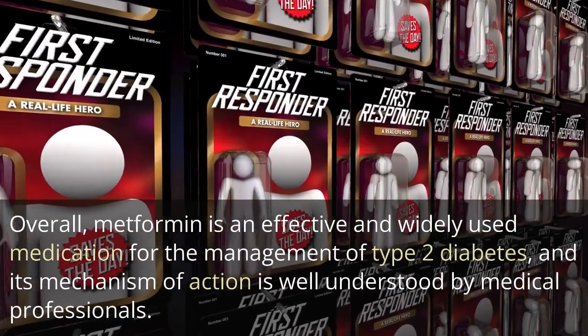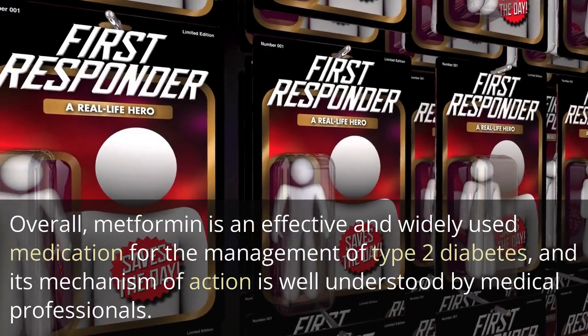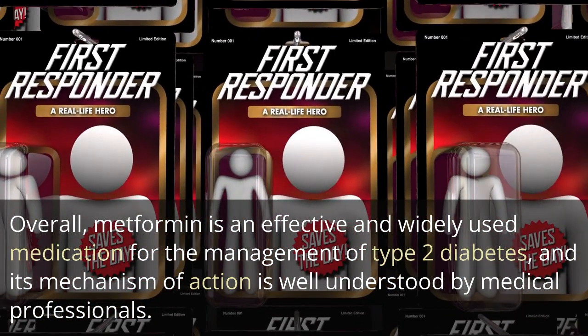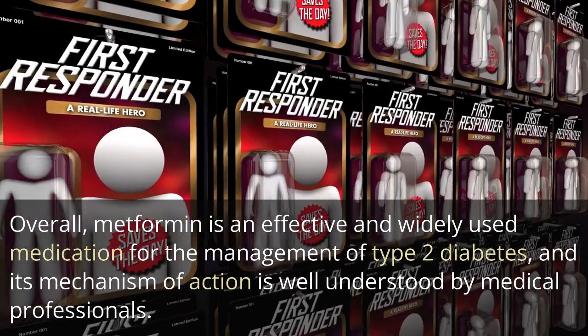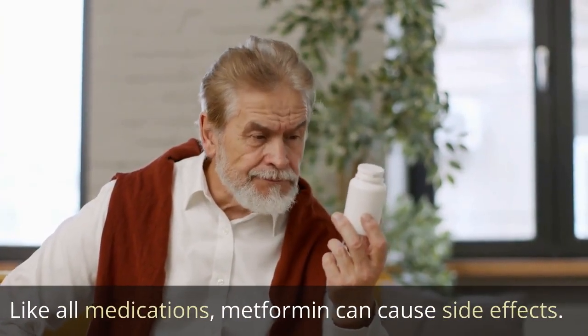Overall, metformin is an effective and widely used medication for the management of type 2 diabetes, and its mechanism of action is well understood by medical professionals. Like all medications, metformin can cause side effects.